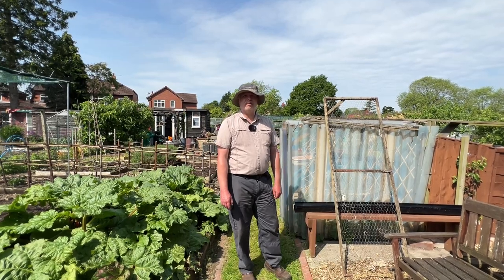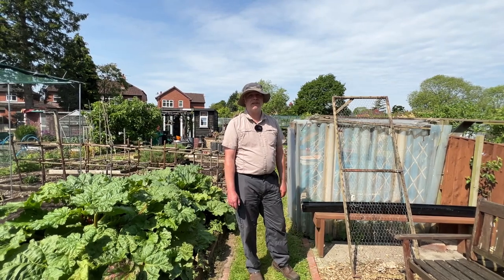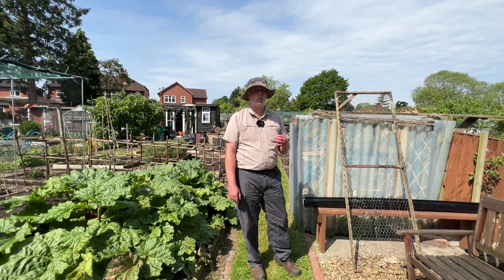Hi everyone, it's Anthony from Don't Crop Me Now and as you can see it is a beautiful sunny day here in Manchester in the UK. I'm down at the allotment today just to run through a few of the jobs that I've been up to this last week.